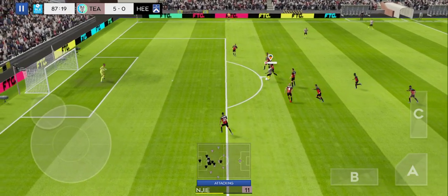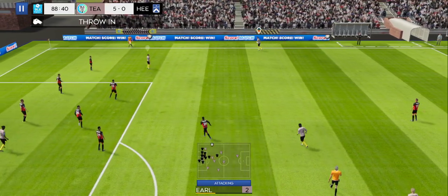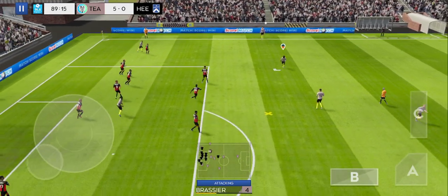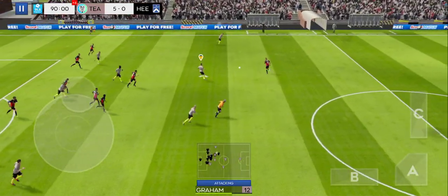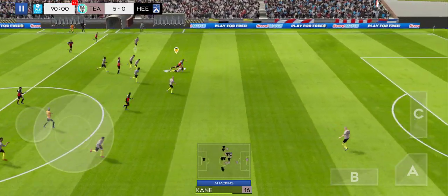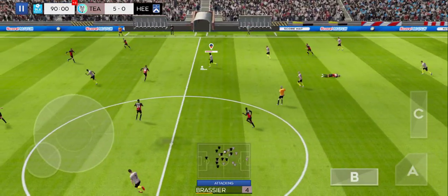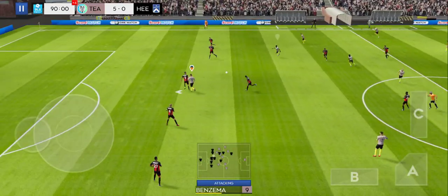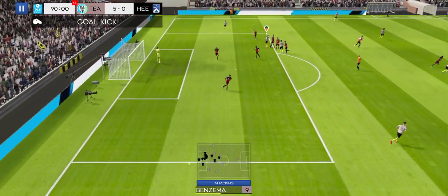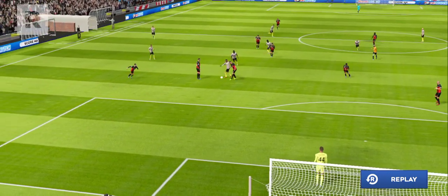A chance now to turn defense into attack. The fourth official has indicated four minutes of stoppage time — a few minutes of stoppage time to play, then. Well, that's high and won't trouble the keeper. Wide of the mark from the player — let's take another look at him.